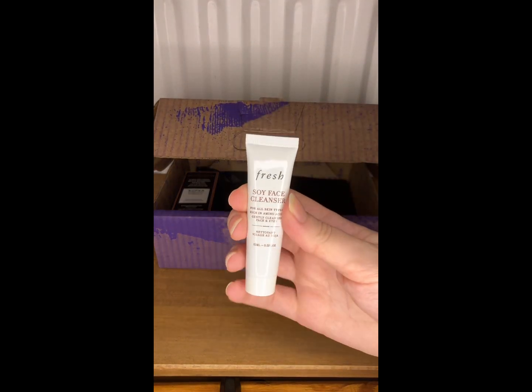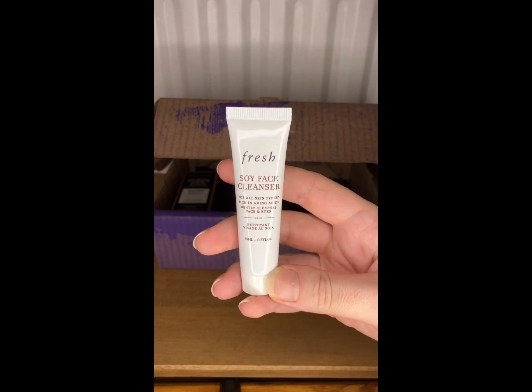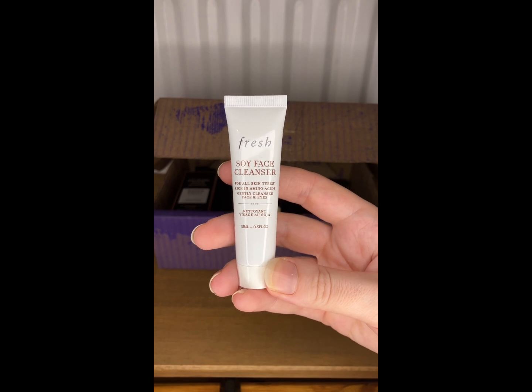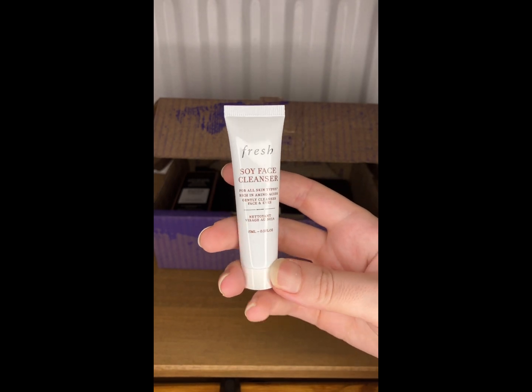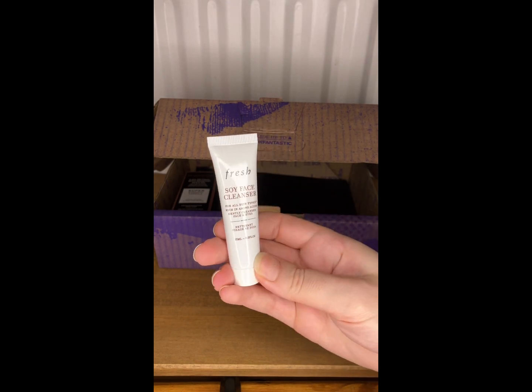This is from Fresh and it is the Soy Face Cleanser, and this is for all skin types. It's 15ml — very nice, looking forward to trying that.